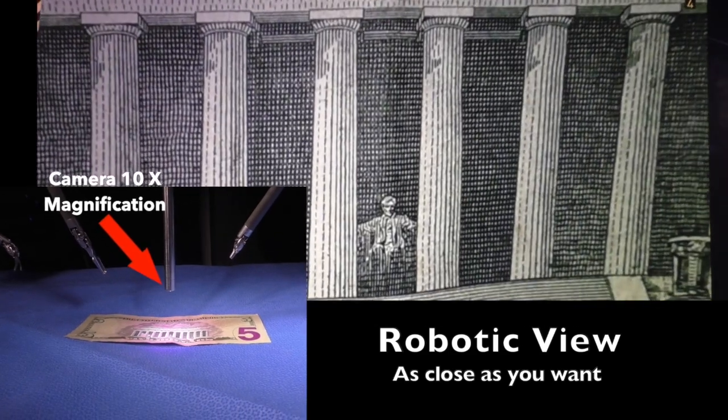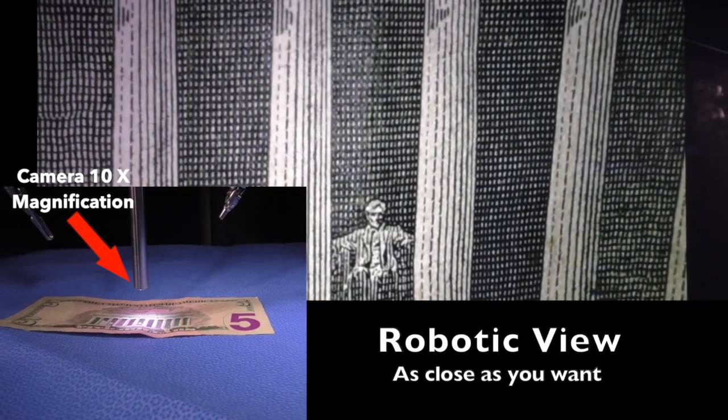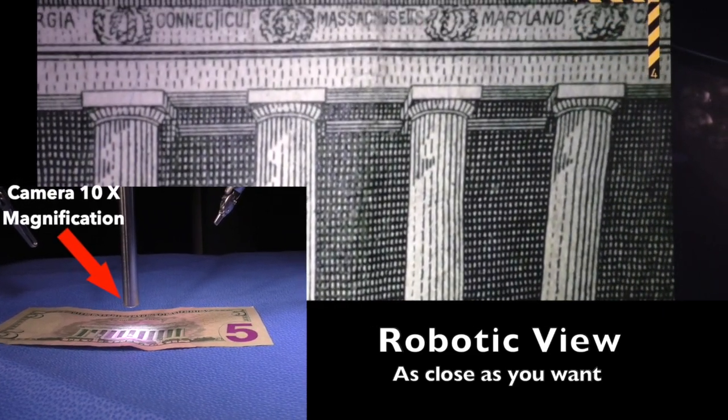In addition, we can easily identify different states' names engraved above the 36 colonnades.